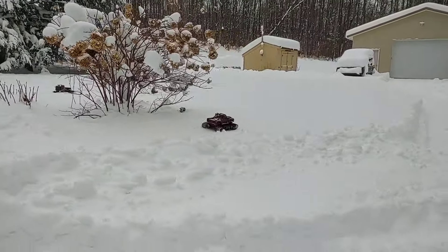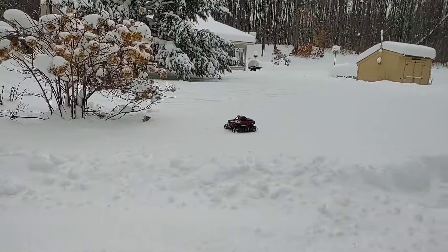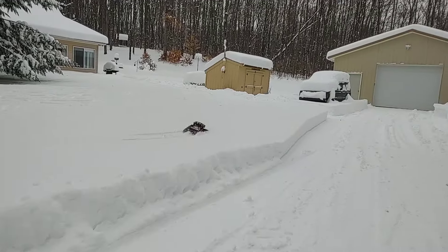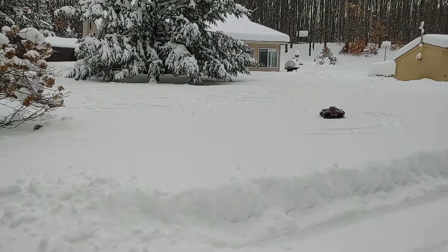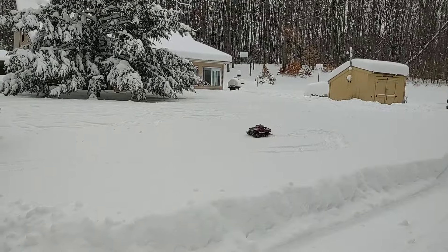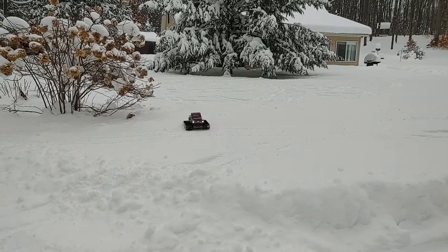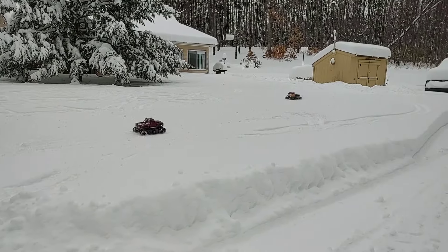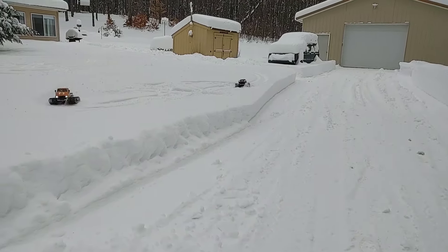Getting up on top of some snow blower snow there — a little bit harder pack. You can see the transition from the hard pack where the snow blower was blowing onto the snow bank, where it wasn't. Right there is snow blower snow, churned up and compacted, and that's powder.